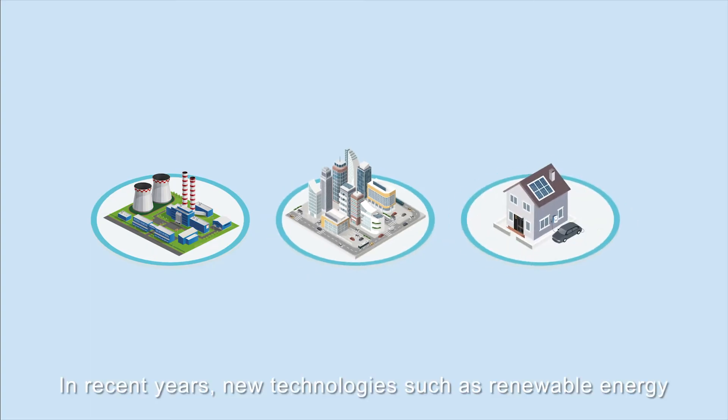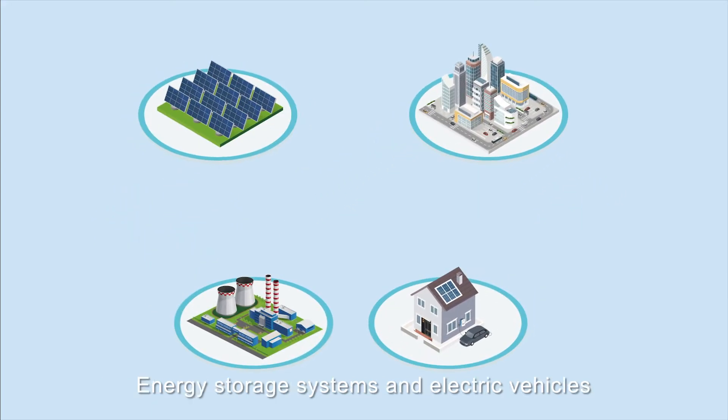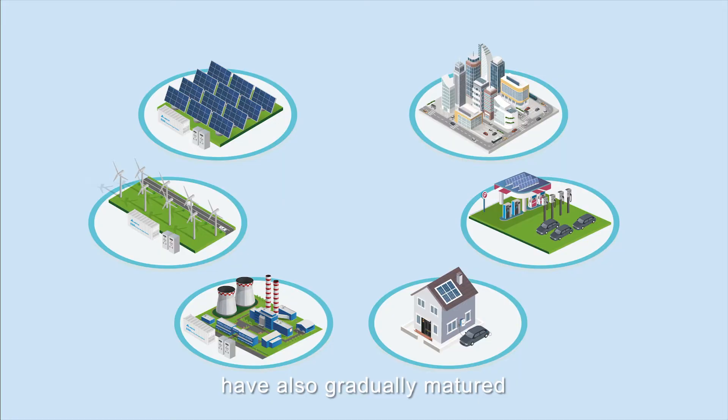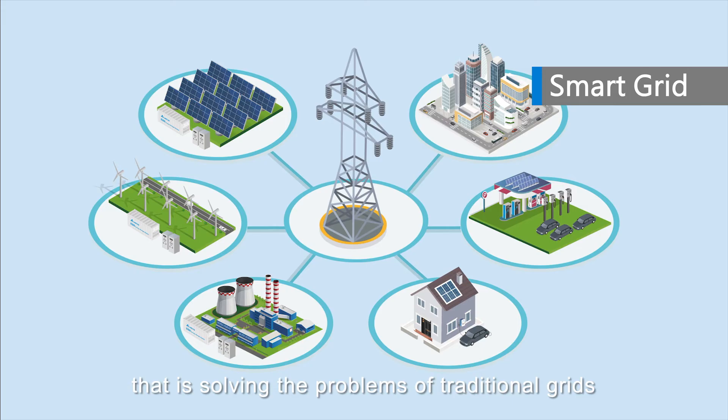In recent years, new technologies such as renewable energy, which is clean but fluctuates easily, have grown rapidly. Energy storage systems and electric vehicles have also gradually matured. Smart grids have become an unstoppable trend that's solving the problems of traditional grids.